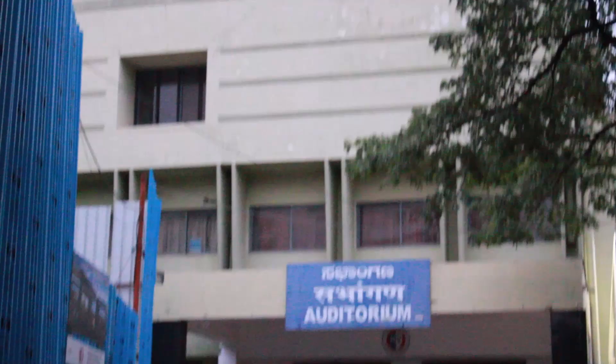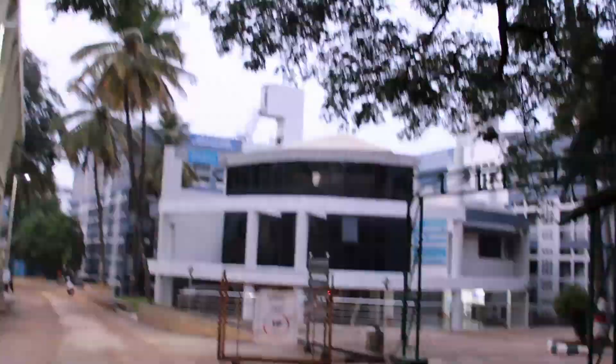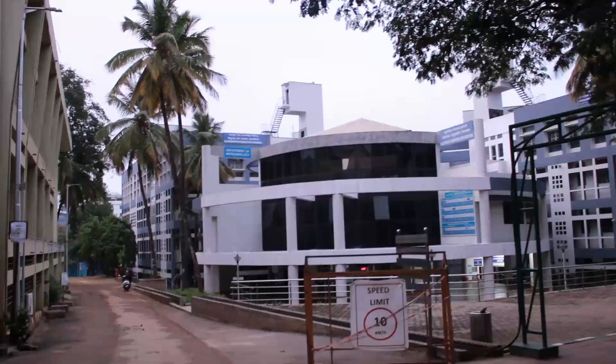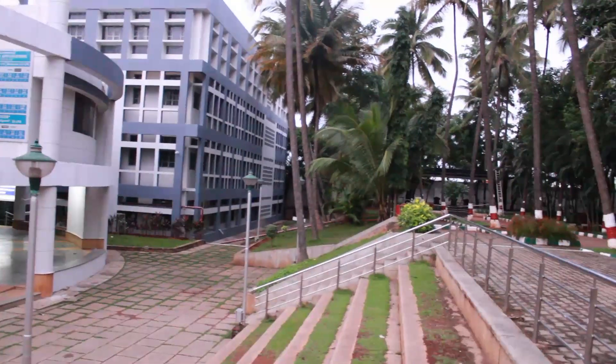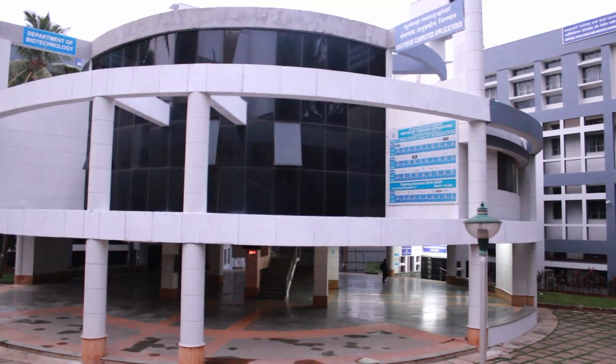This is the auditorium, famously called the IEM Auditorium. And this is the department of biotechnology building, which looks very beautiful. Usually some events like Kandiyan Night, small debates, festivals, and dance practice happen over here.